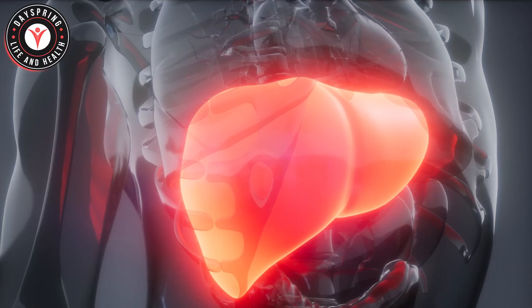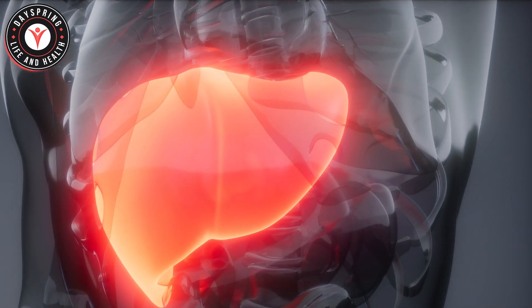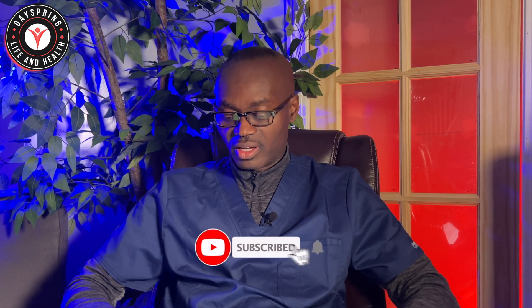The first drug class that is very common and most people know is what we call the glucocorticoids, or the steroids in short. Some of the most common examples are prednisone, prednisolone, dexamethasone, hydrocortisone, and the rest. These medications, most of which are taken orally, can lead to insulin resistance and increased hepatic glucose production, leading to high blood glucose levels. About 40 to 65% of people who take this medication will get their glucose levels elevated at some point.